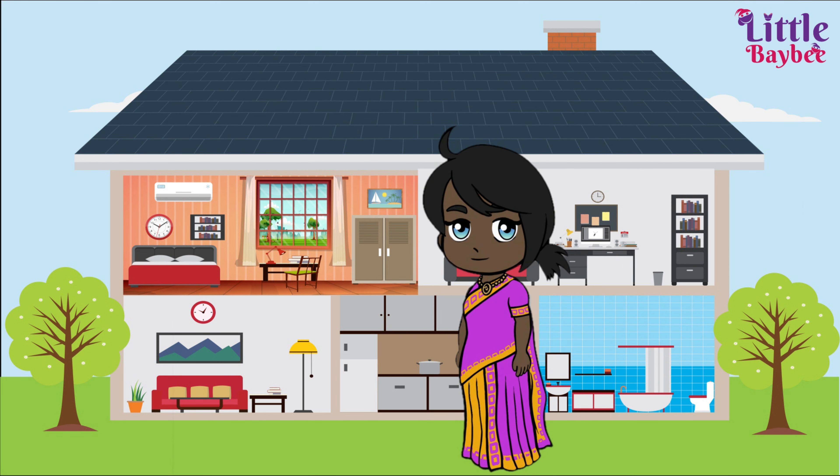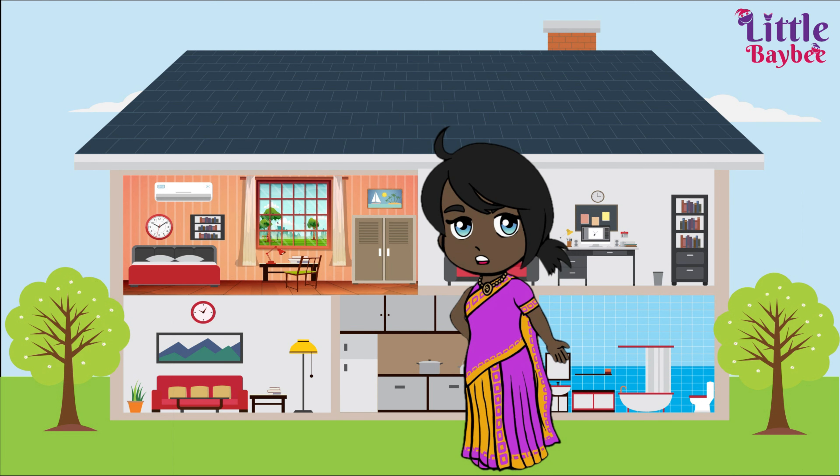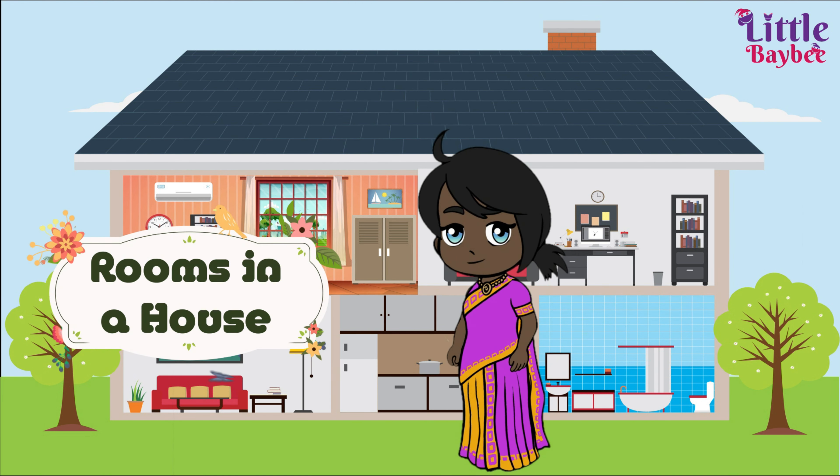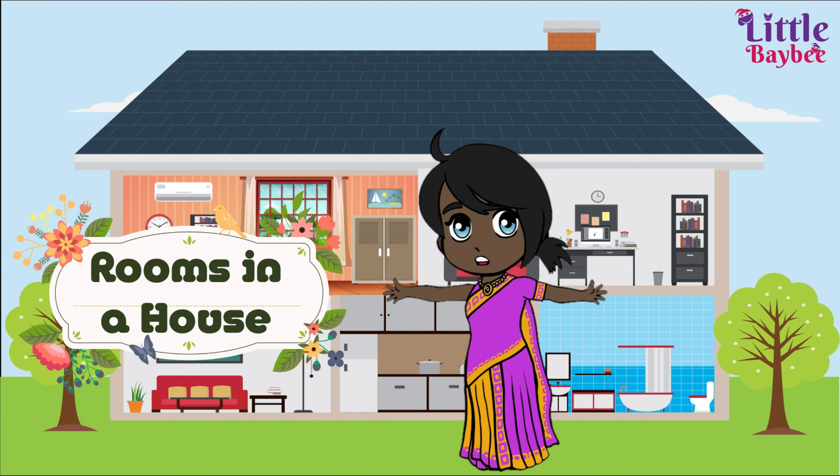Hello kids, welcome back to Little Baby! I'm your friend Maya. Today I'm going to teach about rooms in a house. Shall we begin? Yes, let's go for it!